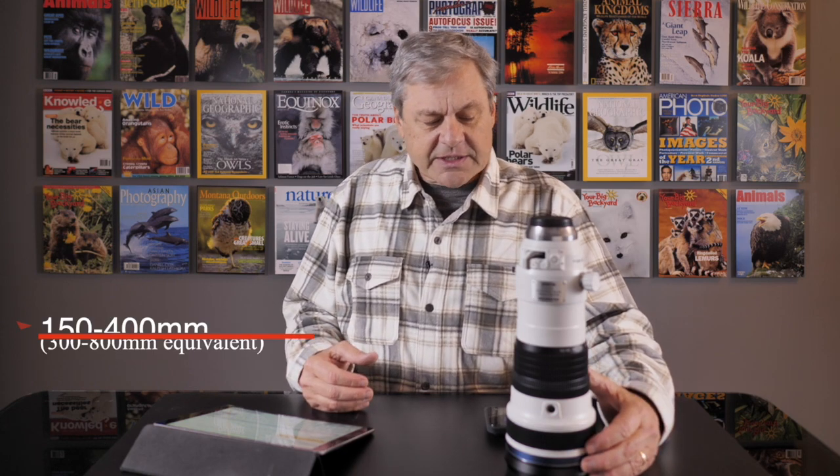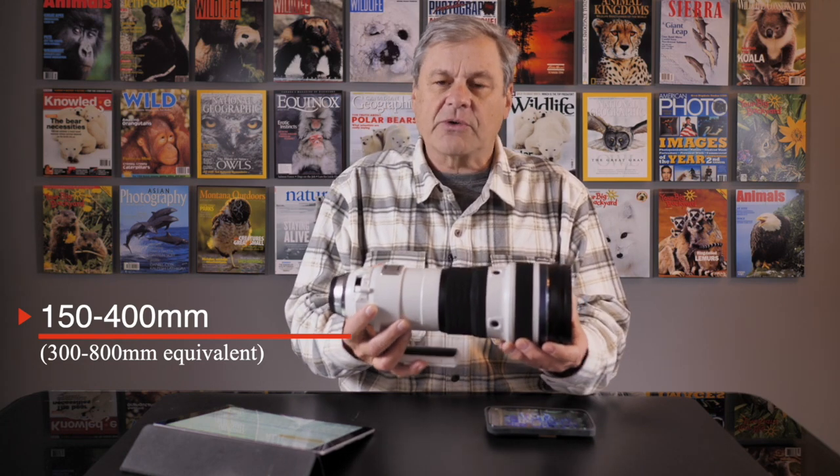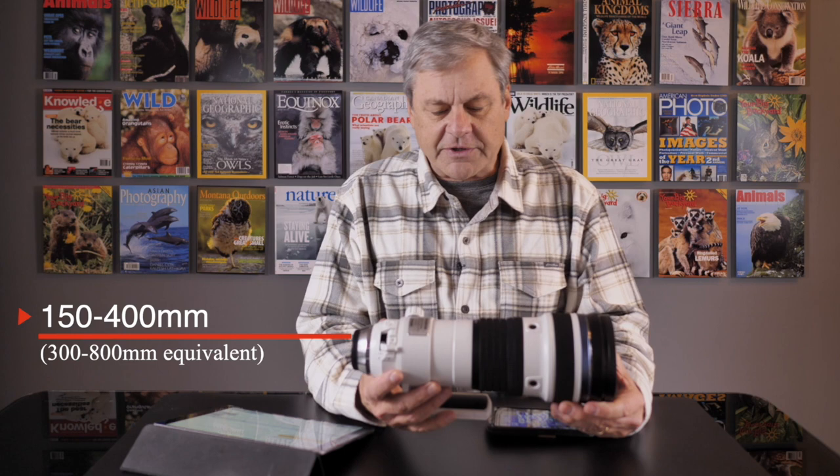Hi, I'm Daniel Cox from Natural Exposures TV and today I want to share with you a really special lens that I recently received from Olympus. This is the new 150-400mm zoom. I honestly believe this lens has the potential to revolutionize wildlife and nature photography.